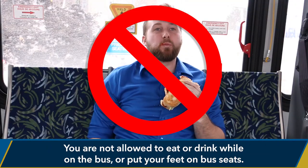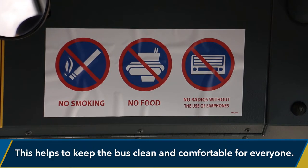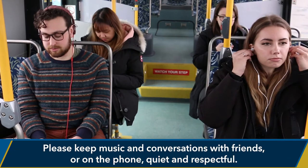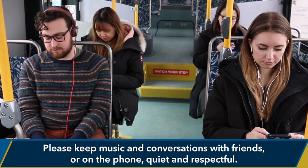You are not allowed to eat or drink while on the bus or put your feet on bus seats. This helps to keep the bus clean and comfortable for everyone. Please keep music and conversations with friends or on the phone quiet and respectful.